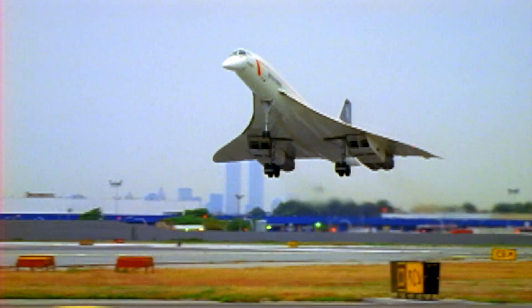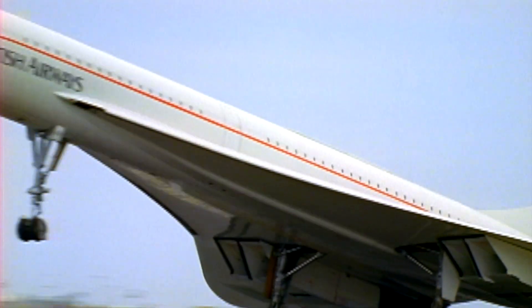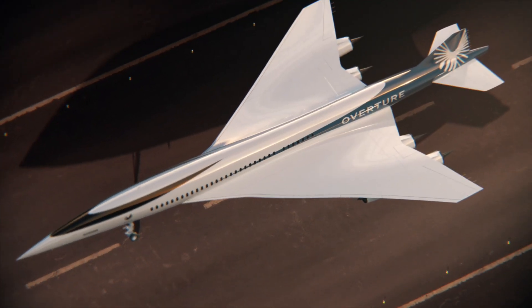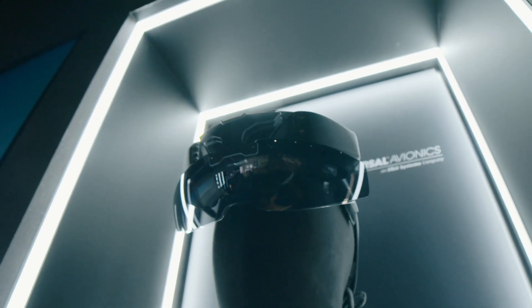One of the most distinctive features of Concorde is its moveable nose and visor, which was put down for takeoff and more importantly for landing, because Concorde came in so nose up. But with the Overture, that can be taken away. You don't need that heavy weight and all that mechanical equipment. It's replaced with synthetic vision, which gives you a beautiful view, but more information at the same time.